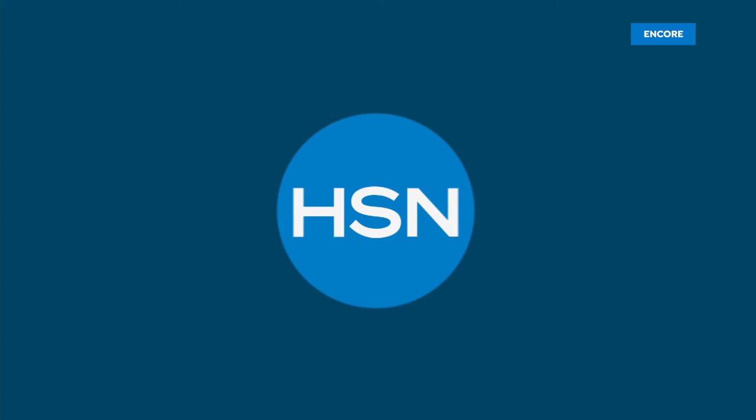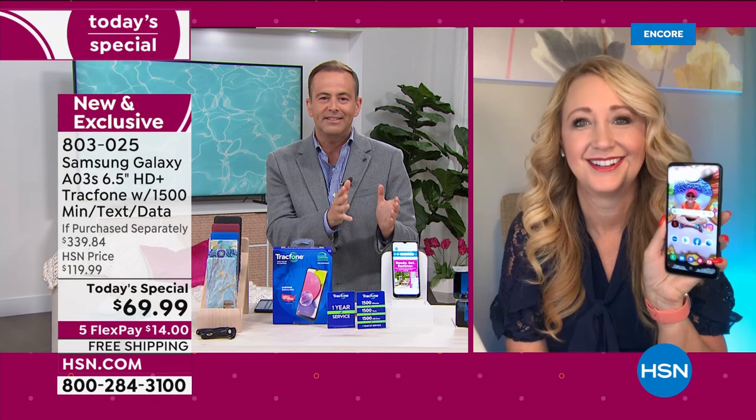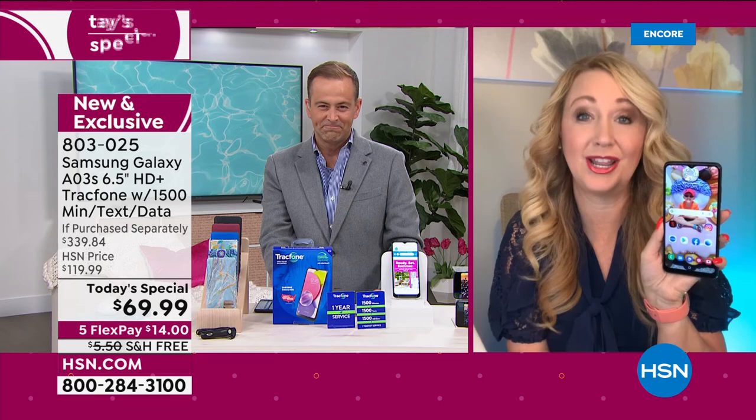Lori Leland is the voice of TrackPhone and HSN and has been for many years. We have helped hundreds and hundreds of thousands of people over the past decade stop the craziness with phone bills and contracts and leases. TrackPhone, especially with Samsung Galaxy, is the answer. They really are the answer — we've helped over a million people. Can you believe we've sold over a million TrackPhones in the last decade on HSN?